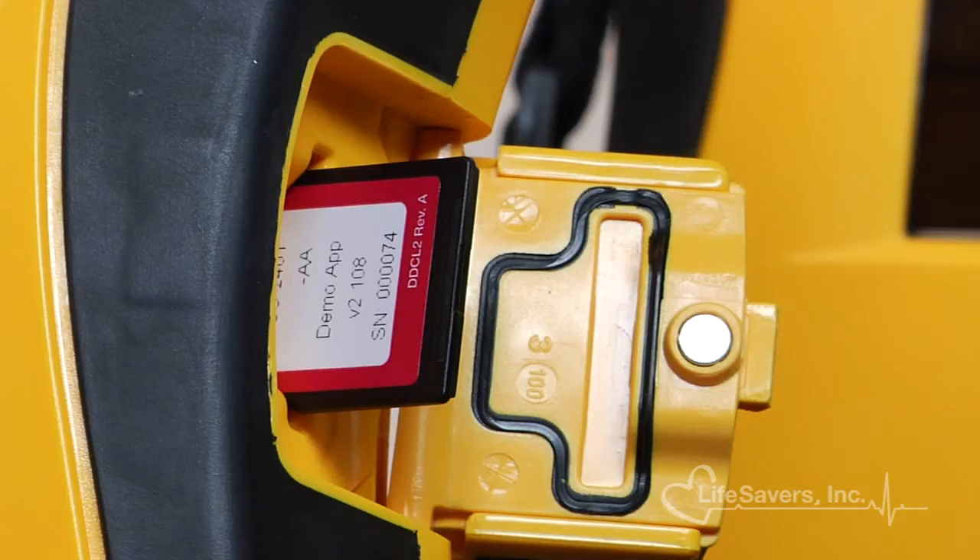Lifeline View AEDs are also easy to upgrade. As protocols change over time, units can be upgraded in the field by inserting a data card. Data from the unit is recorded and easily retrieved from the device using the same card.